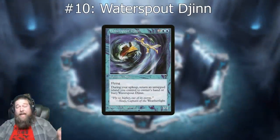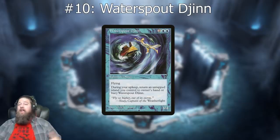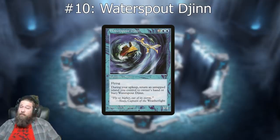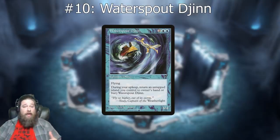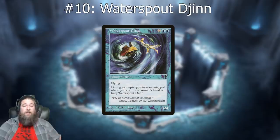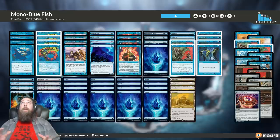Coming in at number 10 on our list we have Waterspout Djinn. At first glance it doesn't seem that bad — four mana, four/four, flying. Off to a good start. However, it's got a big drawback: at the beginning of your upkeep you have to bounce an untapped island you control to your hand, or you have to bury it.